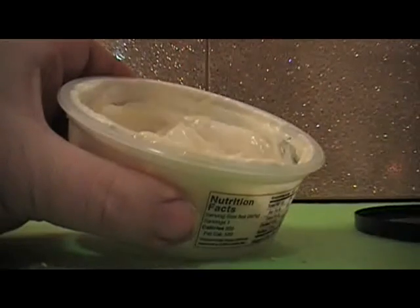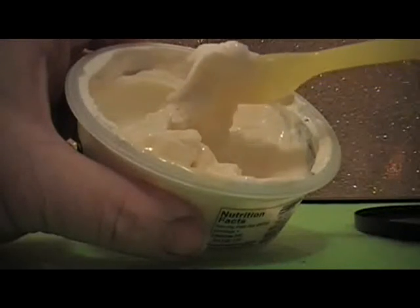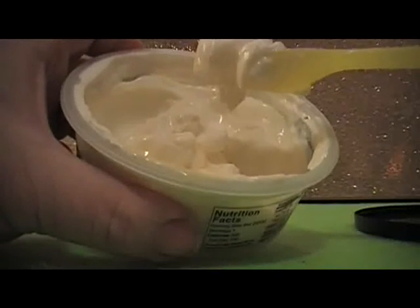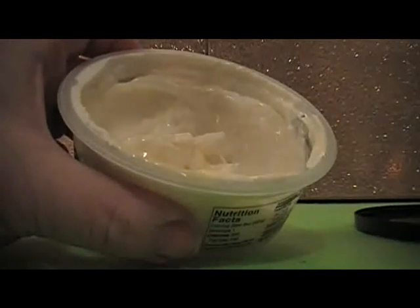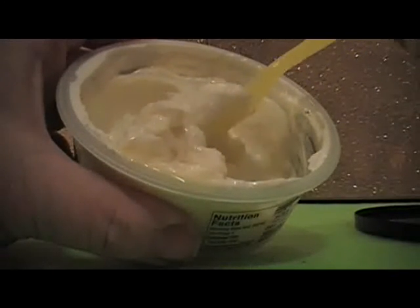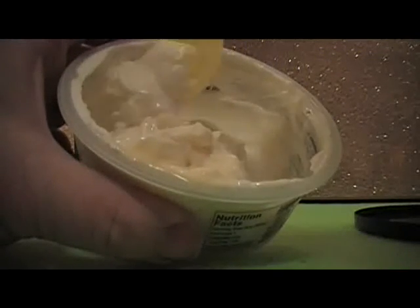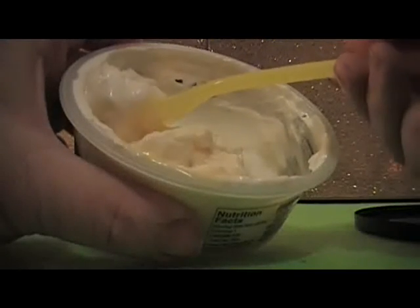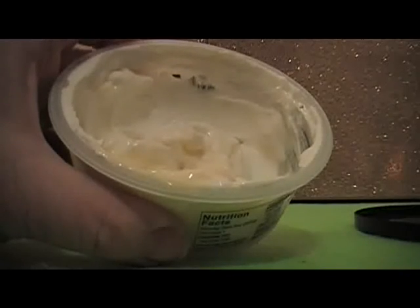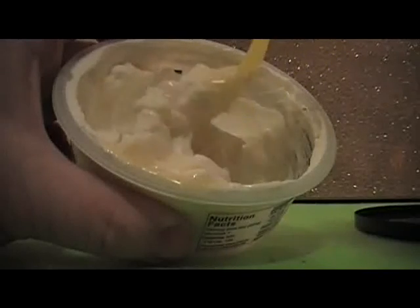Would I buy it again? Probably not, just because of the price. I mean, I do like it — nothing's wrong with it — but I don't like buying yogurt for $1.98 when I can get it for $0.50. It is delicious though. If I have some more money I'll probably get some more, but spending $1.98 is just not going to work for me.